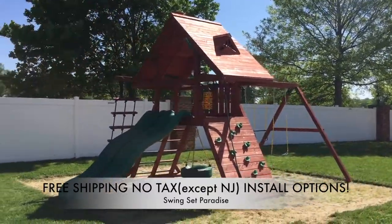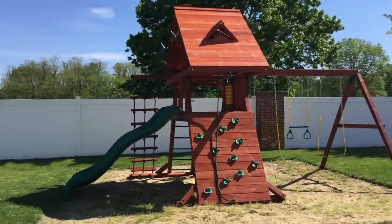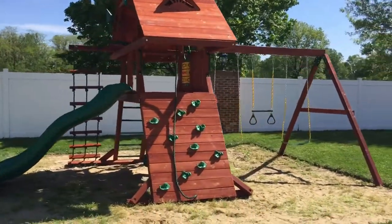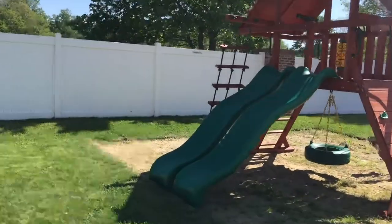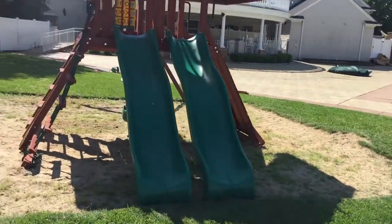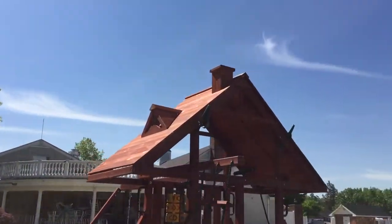Hey guys, Swing Set Paradise here. We just finished installing a Gorilla Sun Palace Extreme. This is an A-frame style fort with a five-foot high deck. The Sun Palace Extreme is the version with two Wiki Wave slides — very cool. The Sun Palace is the A-frame style fort that has a wooden roof.